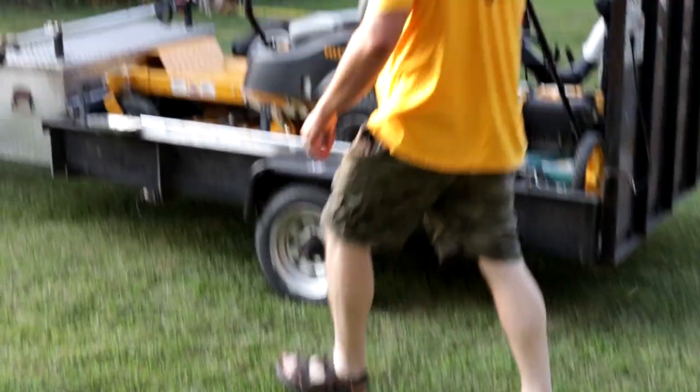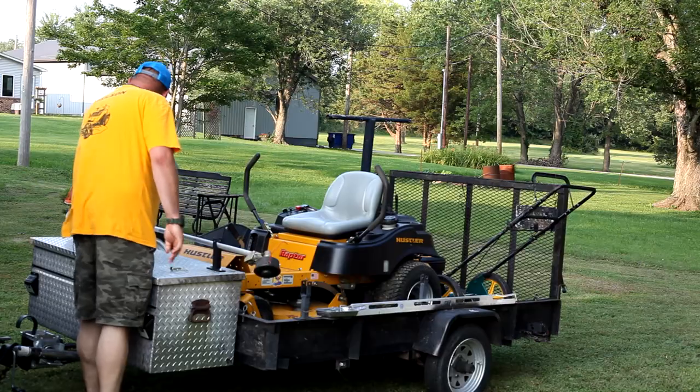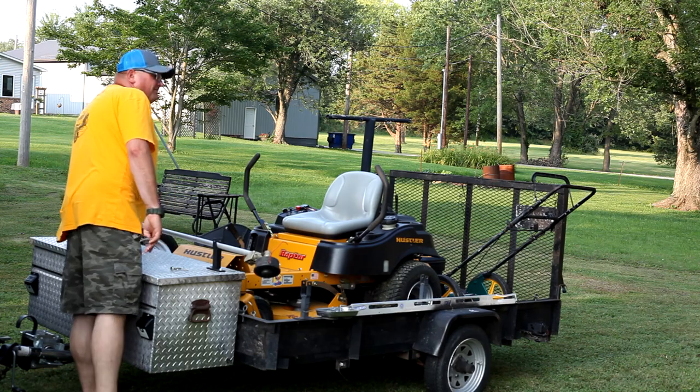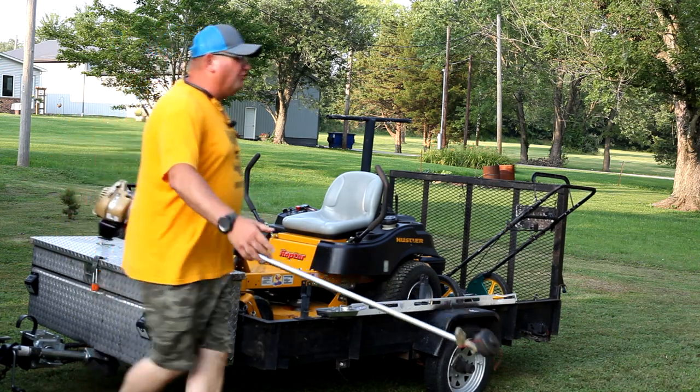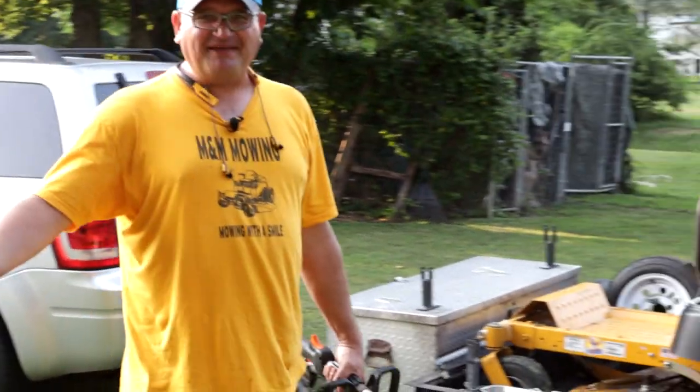Another thing you're going to need is backups. I don't care if you're the Michael Jordan of lawn care — things are going to break. Stuff happens.